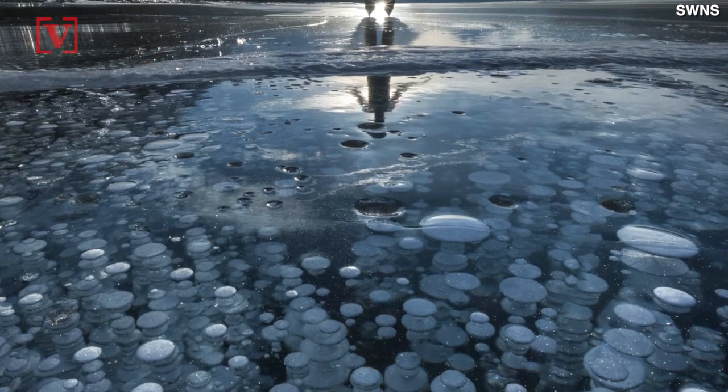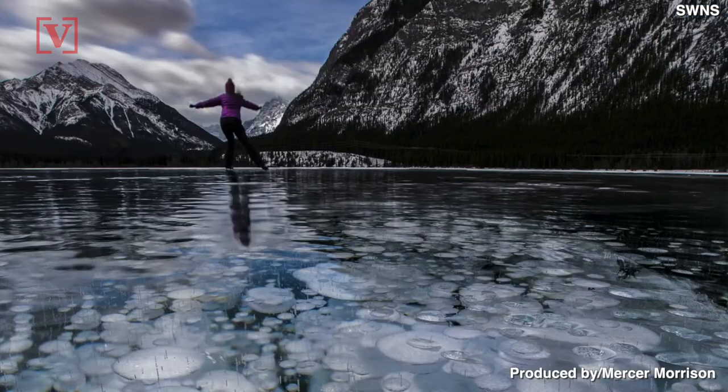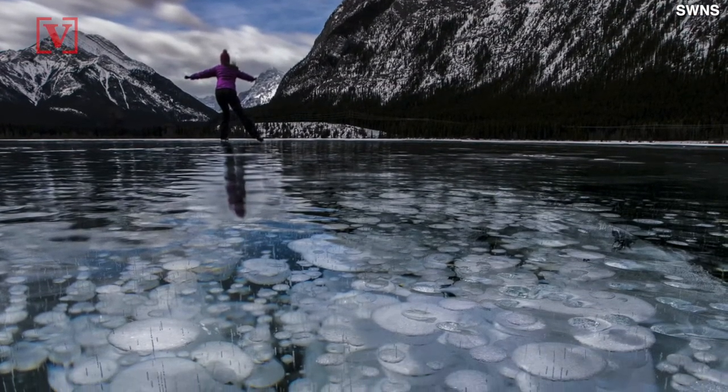Take a look at these amazing photos showing what appears to be people playing hockey on a lake full of frozen bubbles. Last winter, photographer Paul Ziska snapped the photos at Banff National Park in Canada.